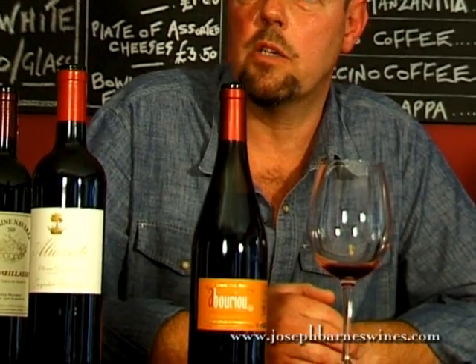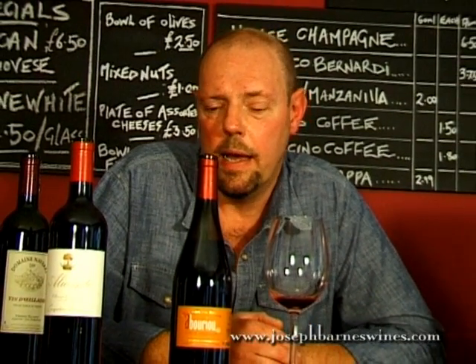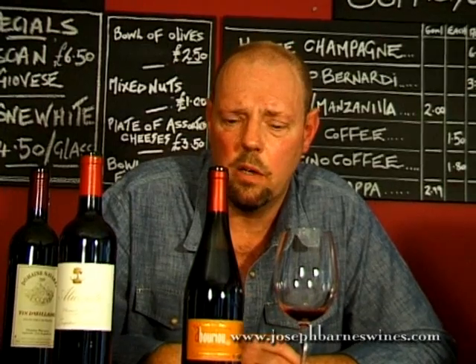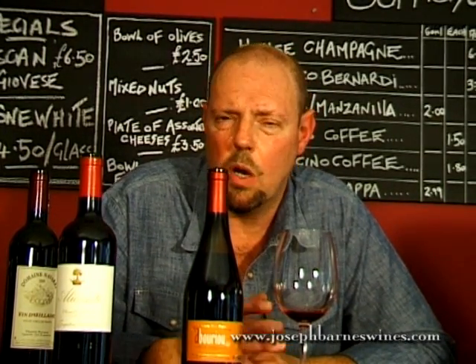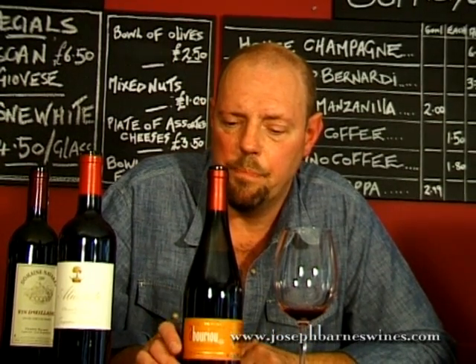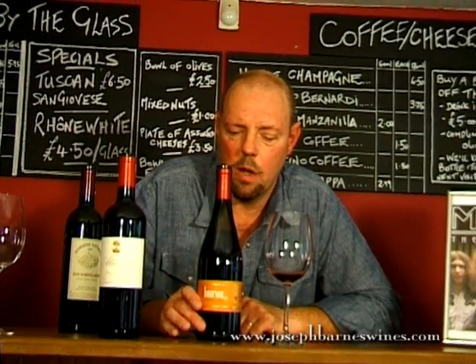It's from old vines, where the yield is much lower but the quality is higher. Not a lot is made. He's a very sought-after wine maker, and all this unfortunately adds to the price. But worth it. A great Sunday lunch wine — good with roast lamb, studded with rosemary and garlic, juniper berries. Fantastic. So £17.50, but I think worth it.